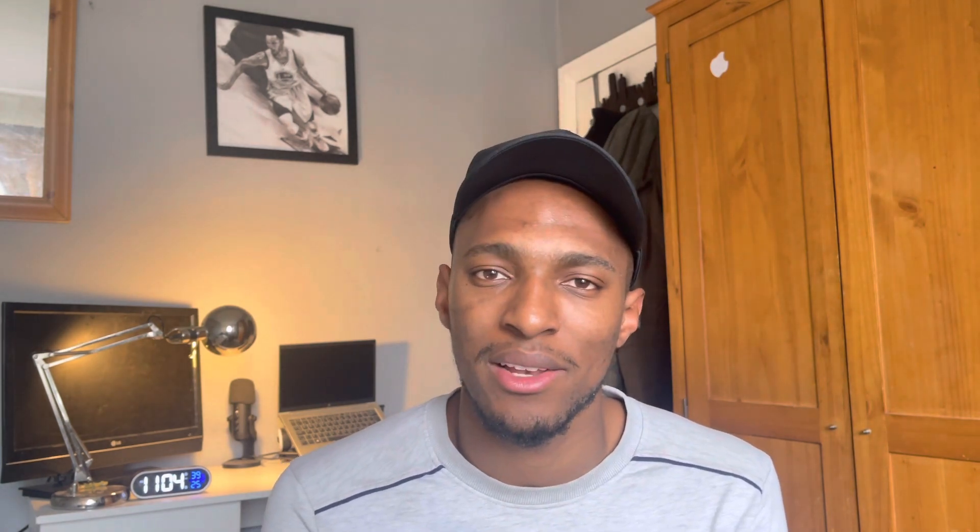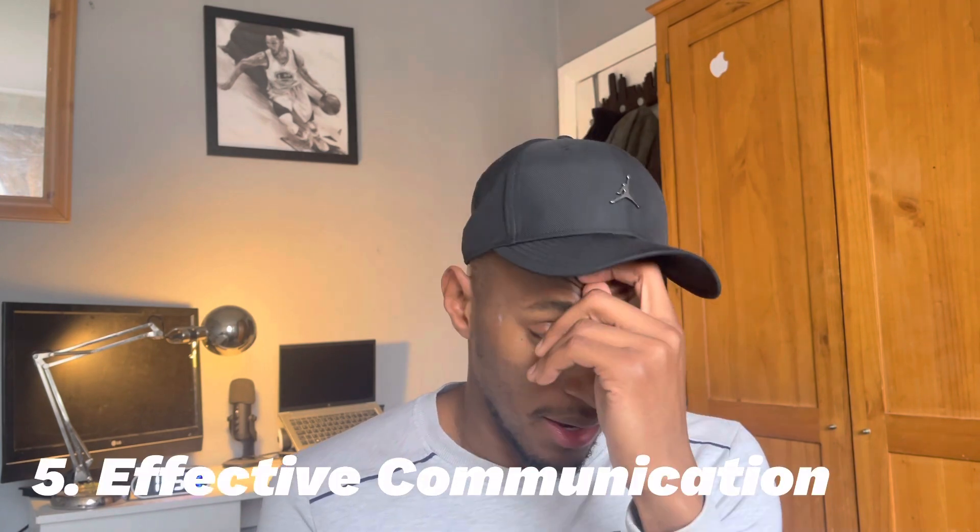Another skill needed is networking knowledge. In security, there's a great importance of having an understanding of networking. You can imagine how networking and cybersecurity go hand in hand. Another skill needed is effective communication. If you're going to be working on projects, implementing new features, and even responding to incidents, you have to be able to communicate effectively with those around you, including communicating complex subjects to people who are not that technical.